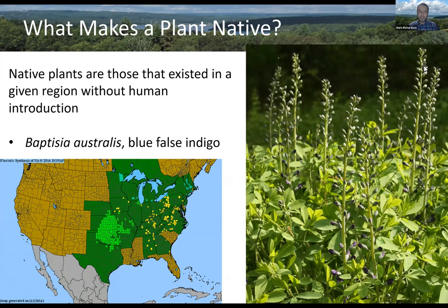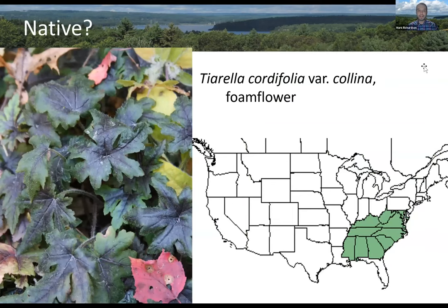A little coarser — this is Baptisia australis, blue false indigo. The range map is from the Biota of North America project, BONAP. You can see that Baptisia is really native in the light green counties in the center of the country — Oklahoma and other states in that region. It's not really native in the Northeast. But if your definition of native for your garden is native to North America or to the United States, then this plant would be perfectly appropriate. If your definition is closer to home, then it's not really going to fit the bill, and you'd want to look for plants naturally found a little bit closer to your backyard.